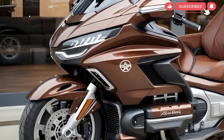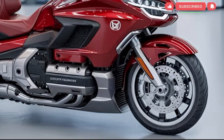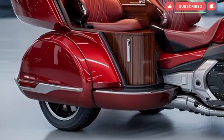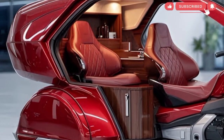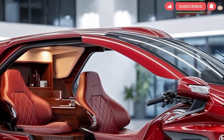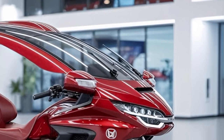The seat is shaped for lasting support and the passenger accommodations continue the Gold Wing tradition of comfort. Honda incorporated adjustable ergonomics, letting riders tailor the motorcycle to match their personal touring preferences. Honda emphasized rider assistance technologies for the electric Gold Wing, implementing a modern suite of features that enhance safety and convenience.